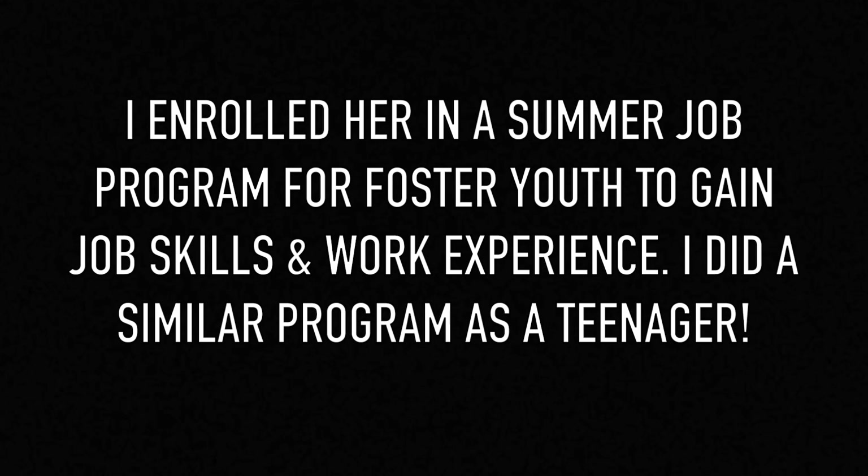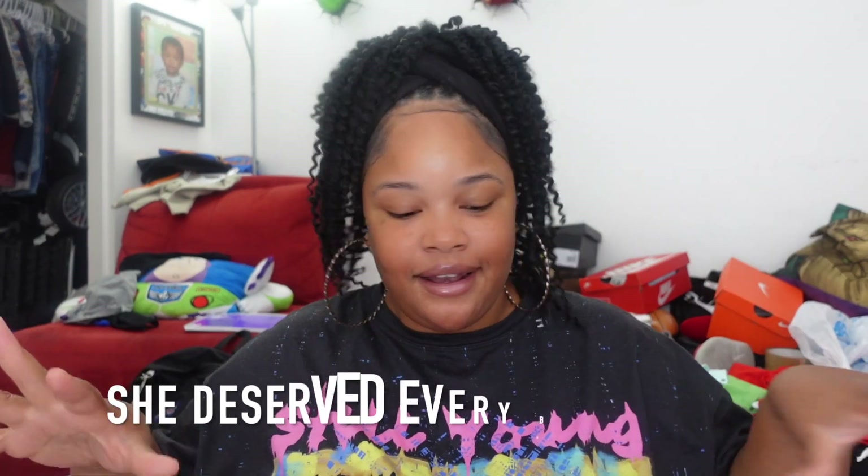I told my foster daughter that I was going to be doing a clothing haul for King, and she was so excited about all the new stuff that she got — she wanted to do one for herself too. The catch is I bought very little of this stuff. Miss Thang got herself a little summer job, and basically the girl balled out. The stores we shopped at were Shein, Ross, Burlington, DD's Discount, and Rue 21.